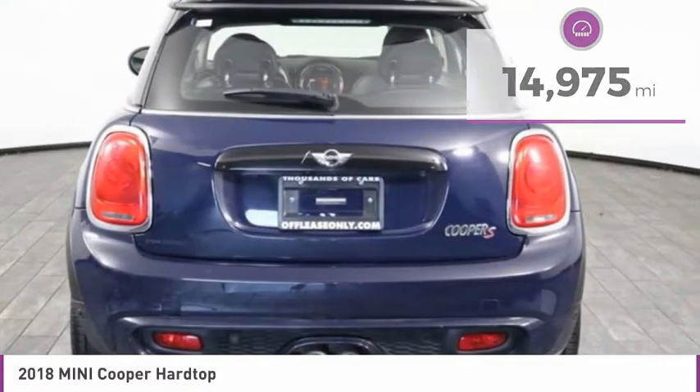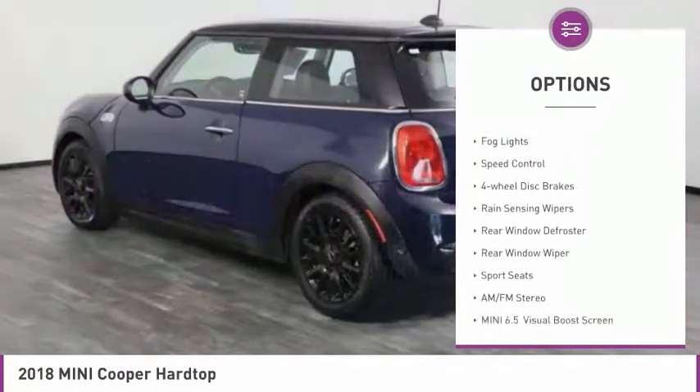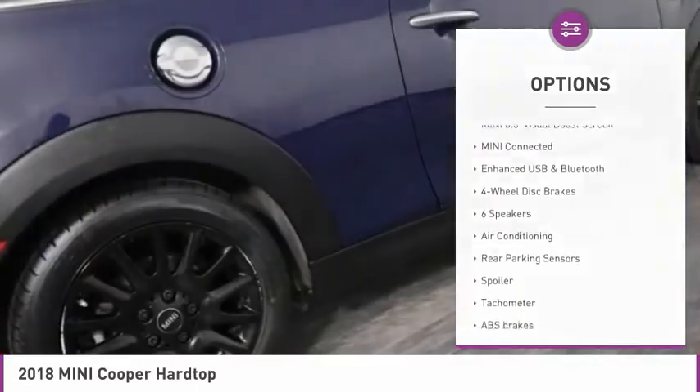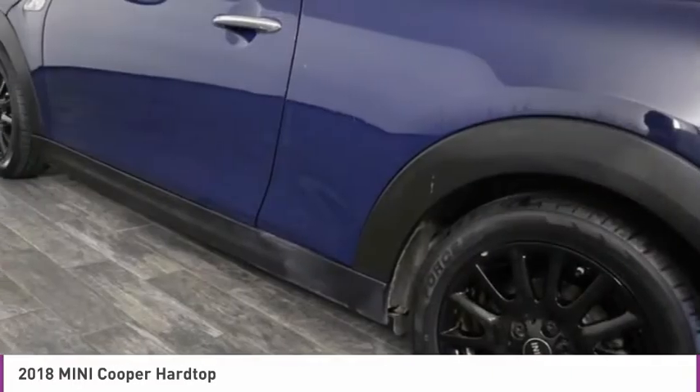Here are some of this vehicle's great options: electronic stability control, alloy wheels, brake assist, remote keyless entry, fog lights, speed control, four-wheel disc brakes, rain sensing wipers, rear window defroster, rear window wiper.